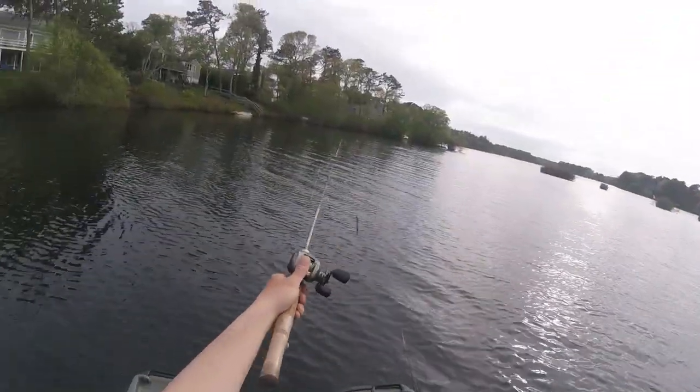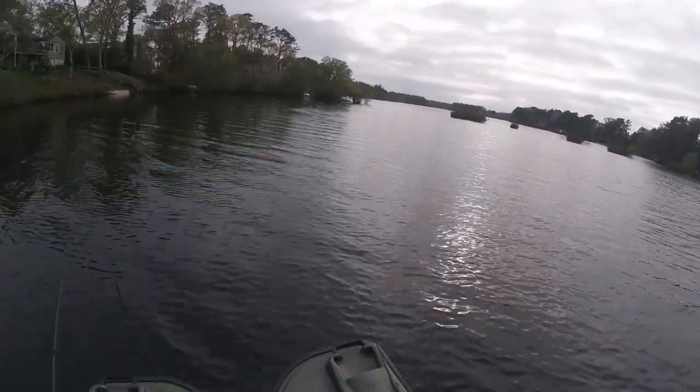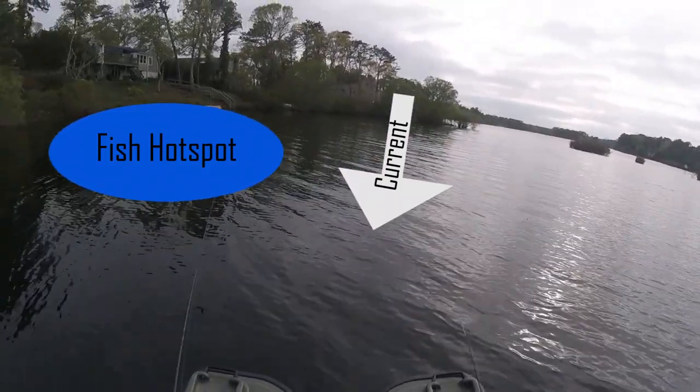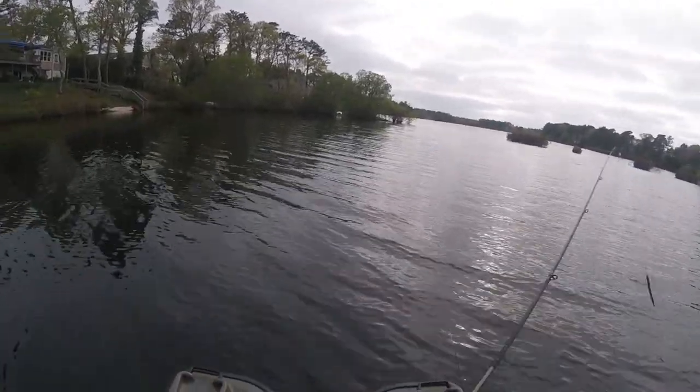Up into this little corner right here — see the wind's coming in through that little gap. Although it's slight, there is a slight current in the water from that. A lot of times fish will congregate just to expend the least amount of energy.